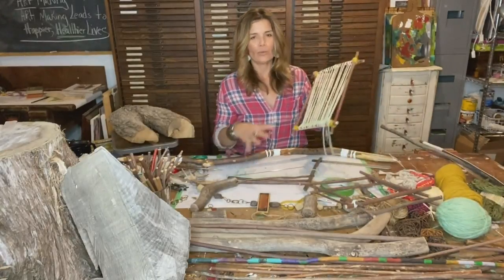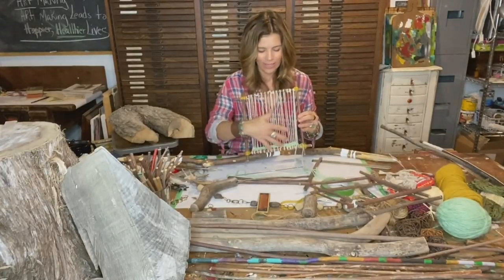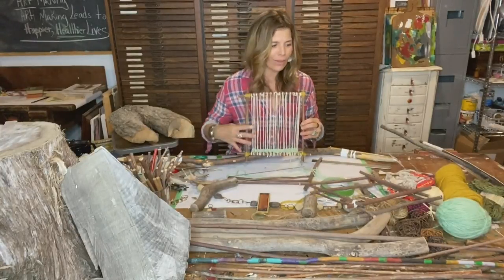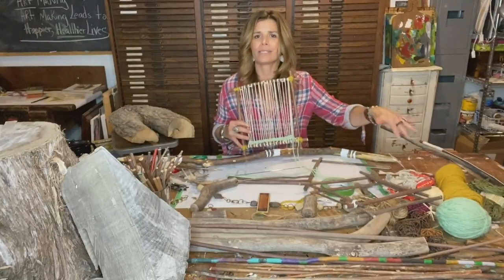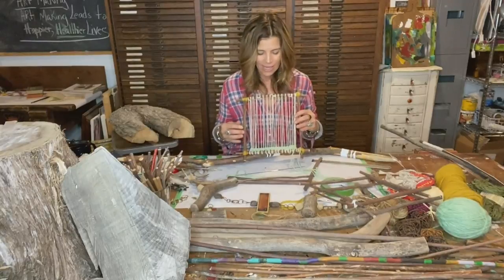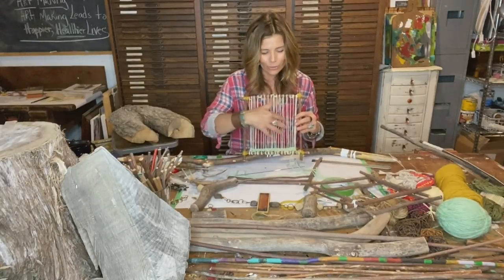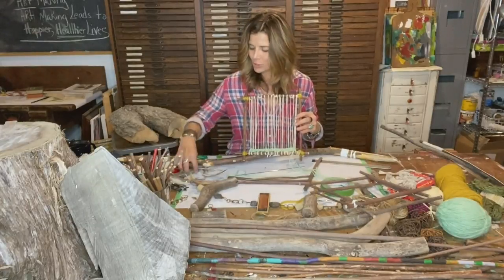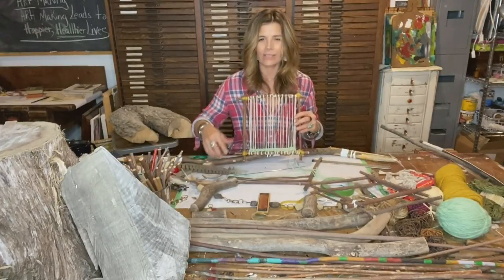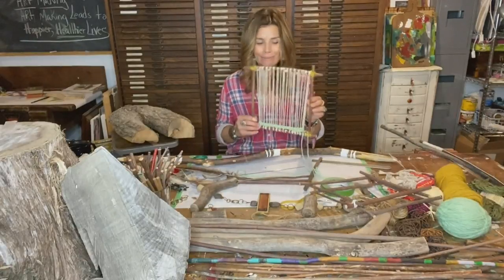What we do with these twig frames is use them to create looms to practice different weaving techniques. These are so fun to create on — you can weave with all your different scraps of yarn, different pieces of fabric, and create different designs and patterns. The kids love to collect some natural elements to throw into the mix, so you can weave feathers, grasses, stems, and different leaves right through.